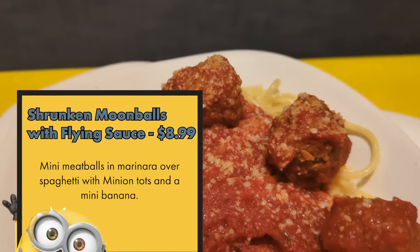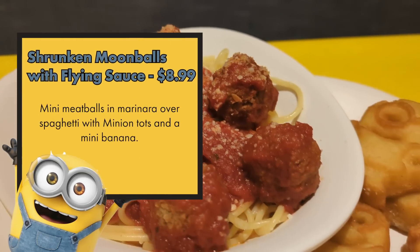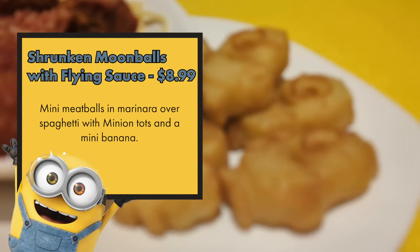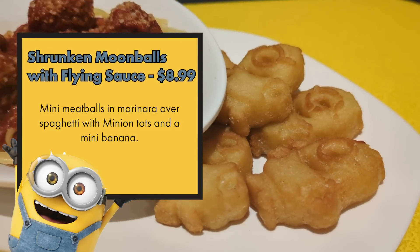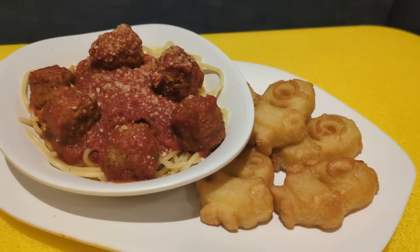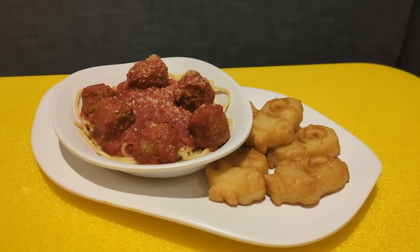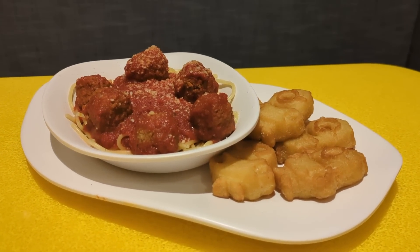The spaghetti meatballs are pretty basic, but that's the point. It's the same good meatballs from the Meatball Mountain — I'm a big fan, even if they're not the best meatballs ever. The spaghetti is perfectly cooked, al dente, with a nice basic marinara sauce. I think this is really going to make picky-eater kiddos happy. If you've got a picky-eater adult, this might be a good one too.